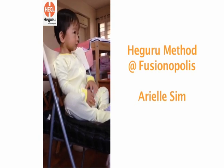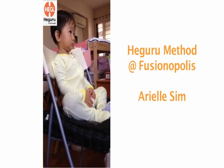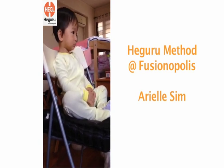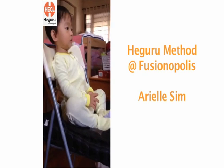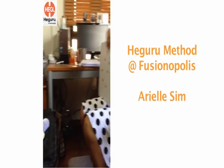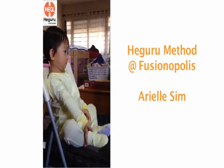Are you ready? Ready? 1, 2, 3, 4, 5, 6, 7, 8, 9, 10. Yay!